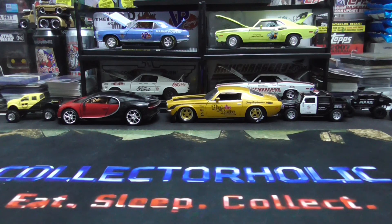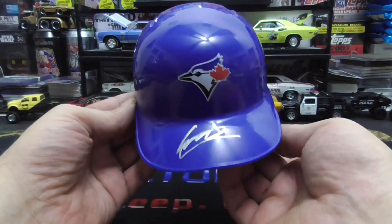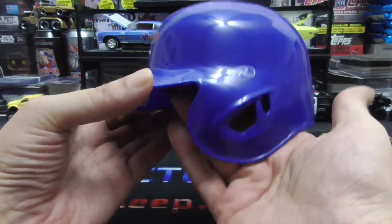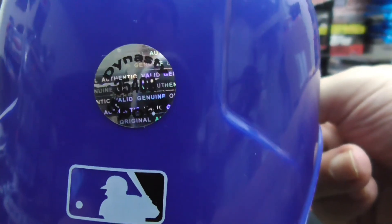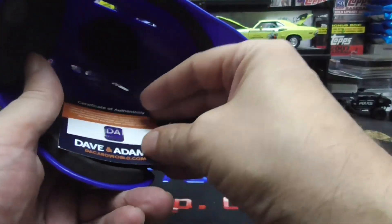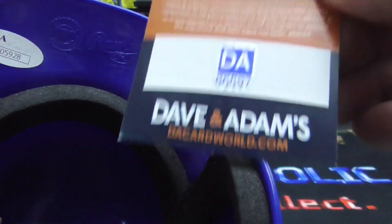Alright, so we're going to get to this. I'm going to show a few autos. The first one I'm going to show is a Vlad Guerrero Jr. — I believe this is his rookie piece, an autographed mini helmet. There are a few certificates here: one I never heard of, but you could look up the number. Then you have the Davin Adams and the JSA.